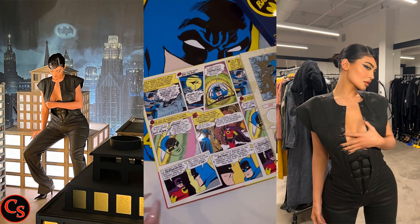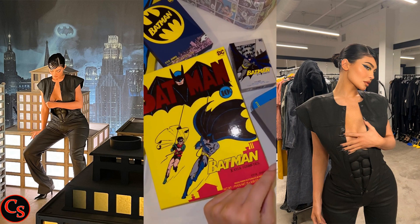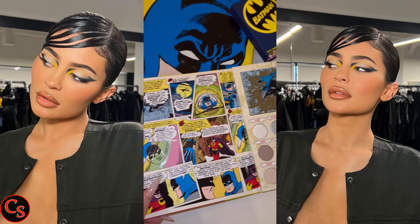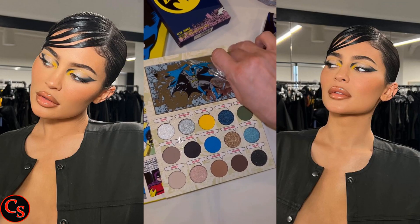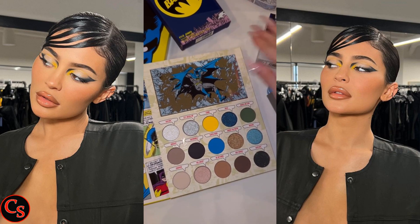Kylie wore a leather-look denim jumpsuit featuring a button-down front and straight leg, and she donned her stunning makeup look with yellow and grey eyeshadow and glossy nude lipstick. Kylie also shared the inside look of her Batman collection.